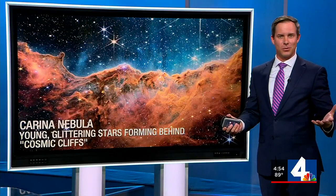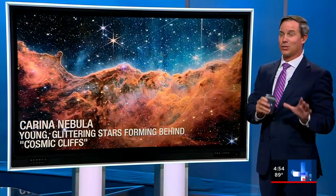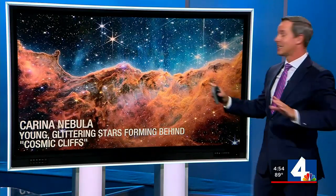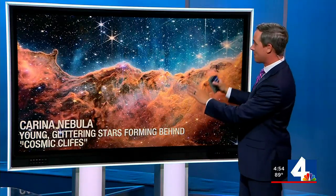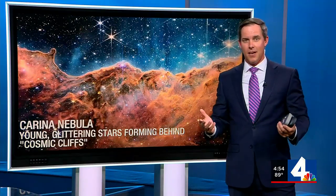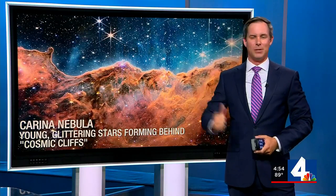The final one that NASA released earlier this morning is the Carina Nebula. This is by far the coolest one. What we're seeing here are young, glittering stars formed behind these cosmic cliffs. So literally, we are seeing stars being born in this image. And again, these are just the first images the new telescope is showing us, so as we head deeper into the year, we'll get even better images. Back to you.